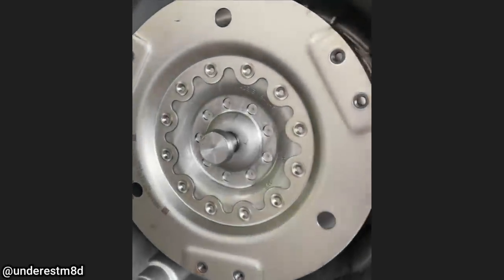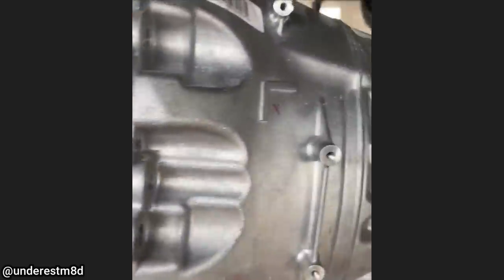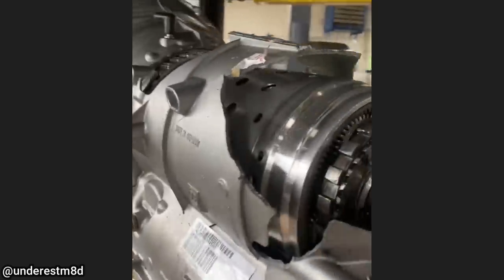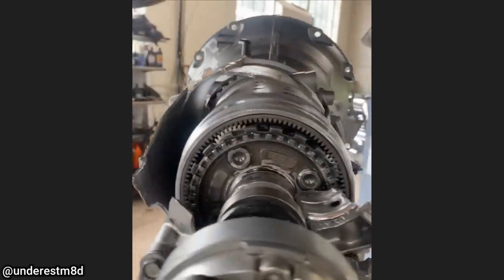This is an 8-speed automatic transmission from a Dodge Charger and it was just installed 18 miles ago. Despite it looking like it did not have fluid, the technician said there was fluid everywhere when it came in.